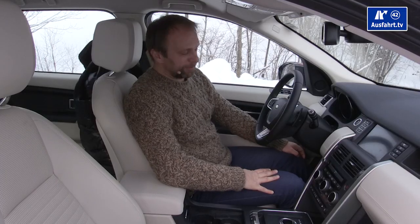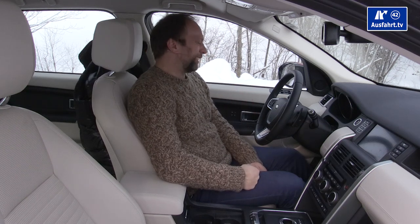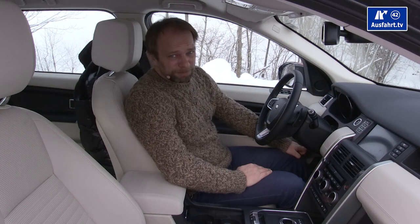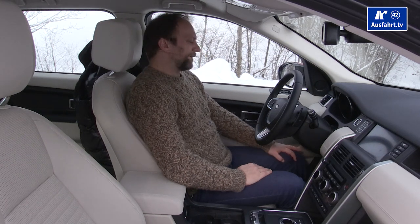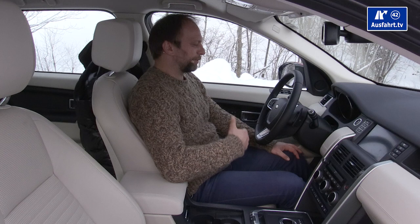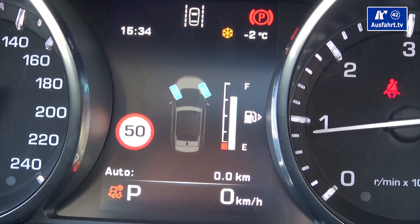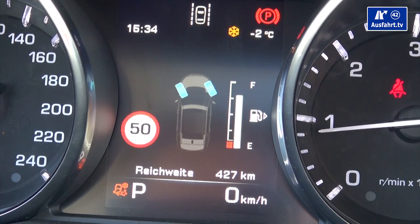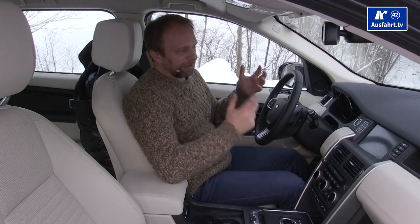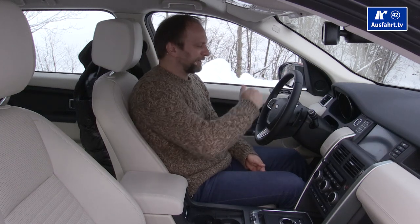The gauges are two round classic-design dials. On the left is the speedometer going up to 240 km/h — a bit of bragging since the car only runs 188. On the right is the RPM meter going up to 6,000 RPM, with the red zone starting around 4,900. In between is a display for the board computer and infotainment info, including navigation turn-by-turn directions.